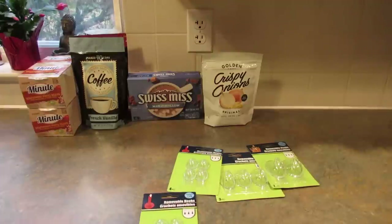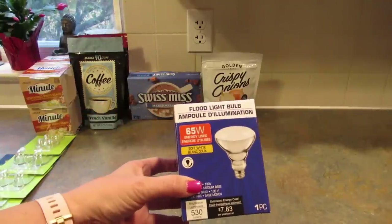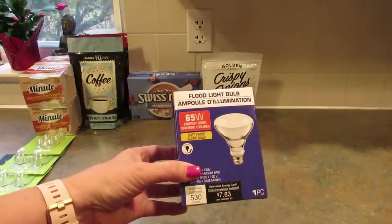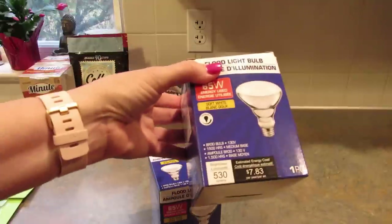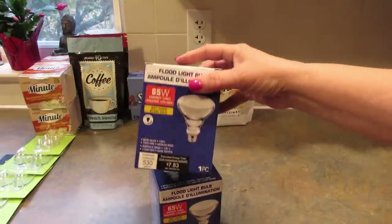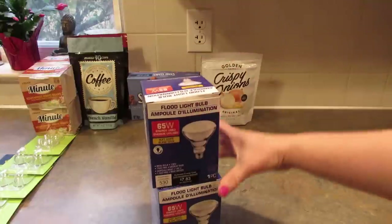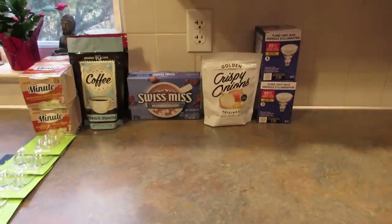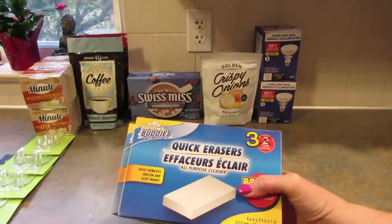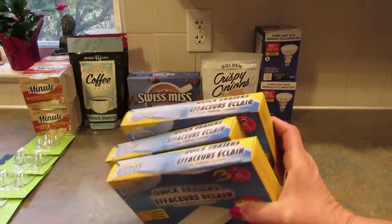I picked up a couple of these floodlight bulbs. I think I heard my husband say the other day that we need some smaller floodlights. In the kitchen we have floodlights but they have to be dimmable; in the basement one side is dimmable and one isn't, so he'll be able to use those down there. I also found the Scrub Buddies three-packs — these are the quick erasers like magic erasers — and whenever I see them in three-packs I pick up a few, so I got three of those.